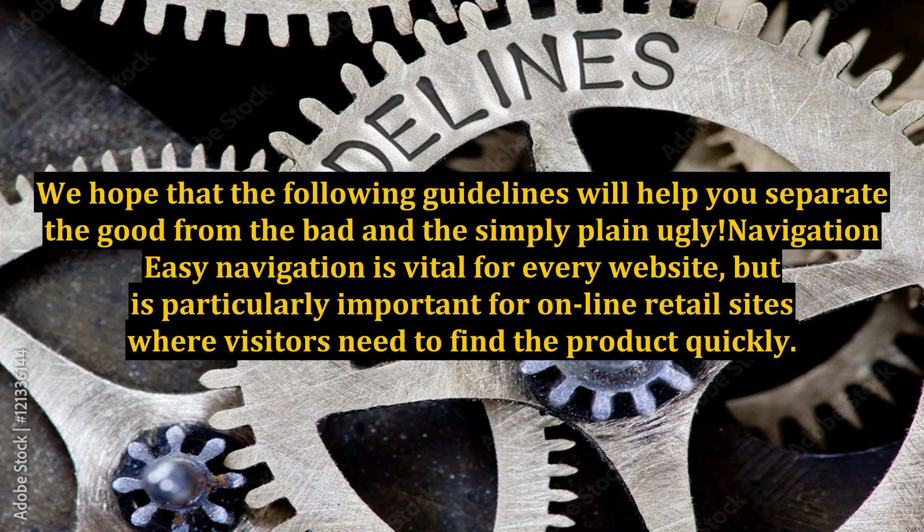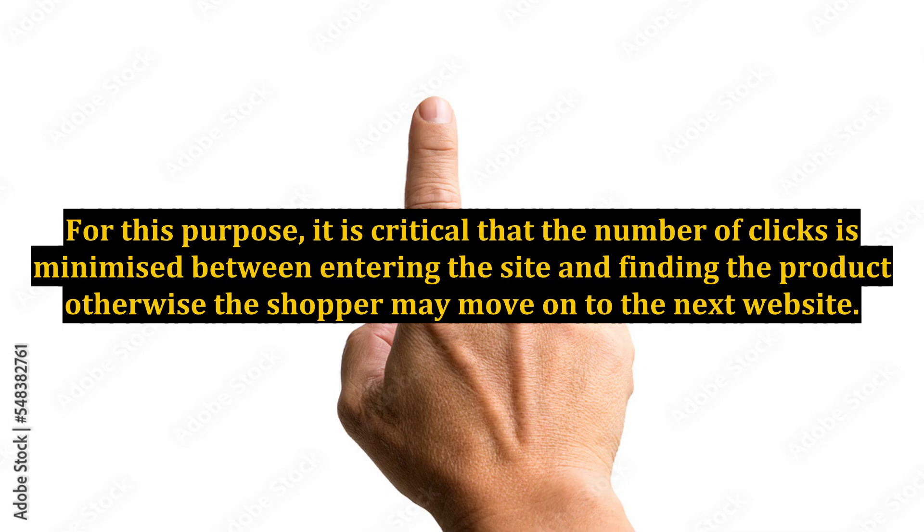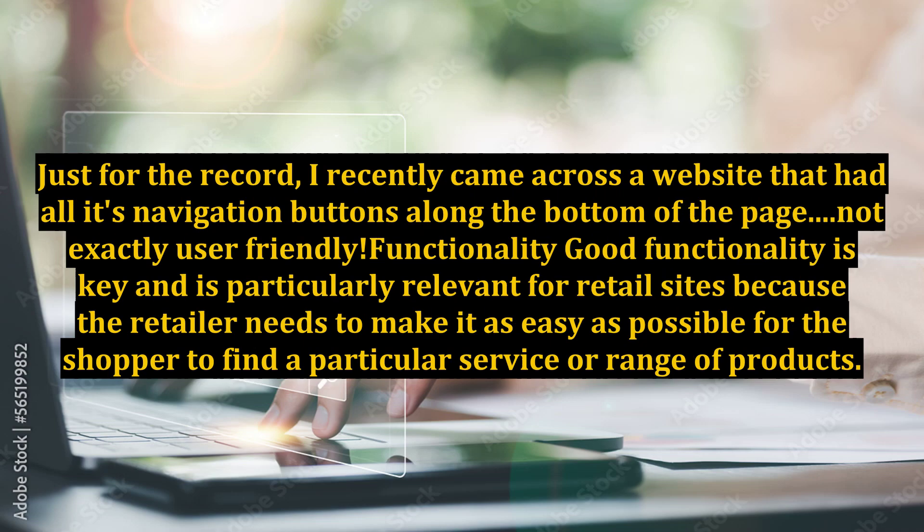Easy navigation is vital for every website, but is particularly important for online retail sites where visitors need to find the product quickly. It is critical that the number of clicks is minimized between entering the site and finding the product, otherwise the shopper may move on to the next website. I recently came across a website that had all its navigation buttons along the bottom of the page — not exactly user-friendly.